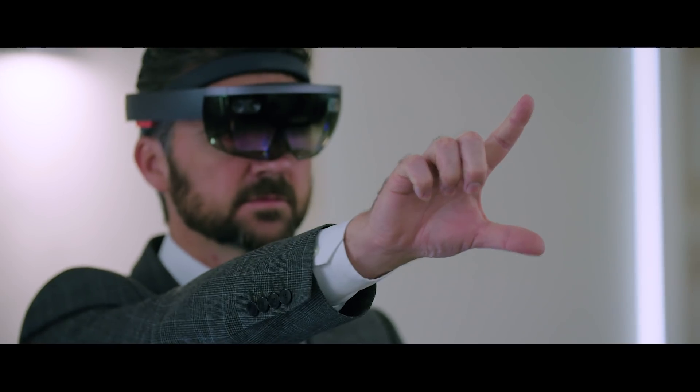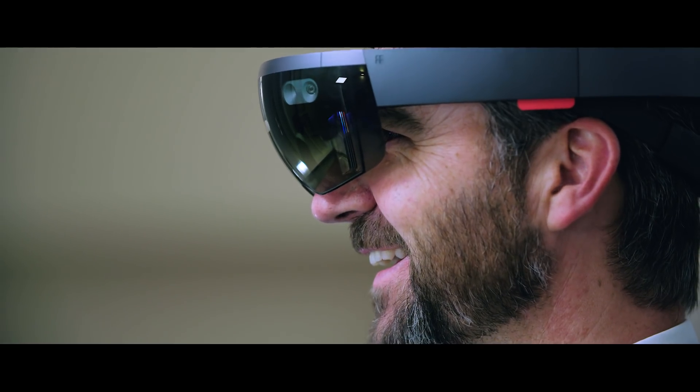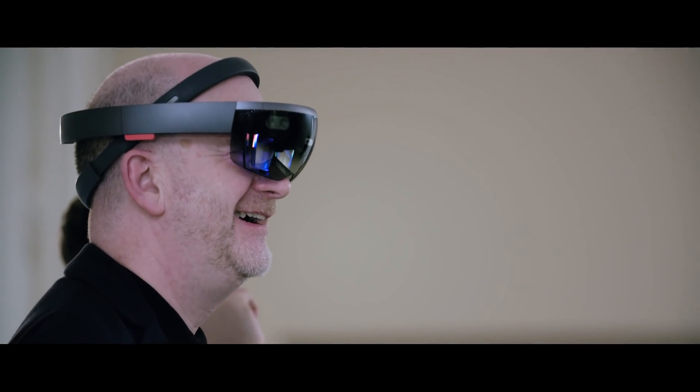With the SketchUp viewer for HoloLens, architects can use the technology today to view 3D holograms of their projects. Holographic computing is definitely here to stay and we think that we've only just scratched the surface of what it can do.